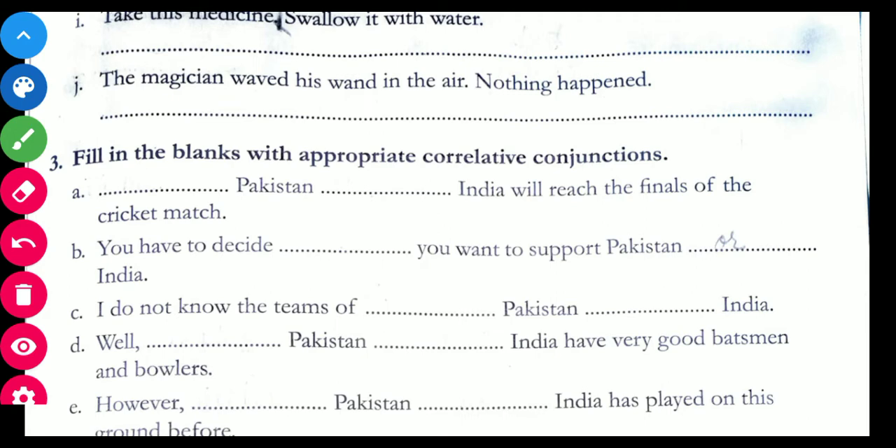First sentence: dash Pakistan dash India will reach the finals of the cricket match. The answer is: Either Pakistan or India will reach the finals of the cricket match — using 'either/or'. Another possible answer is: Not only Pakistan but also India — using 'not only/but also'. 'Either/or' means one of the two will reach the finals, while 'not only/but also' means both.